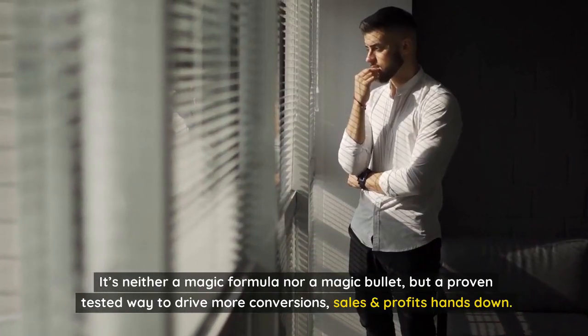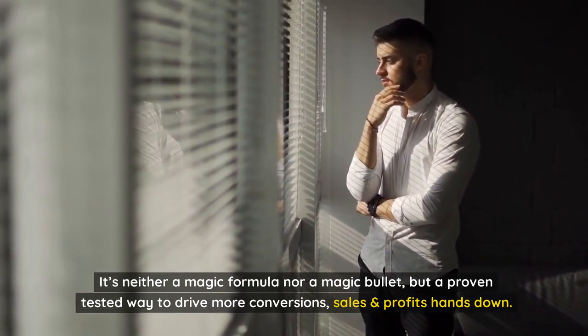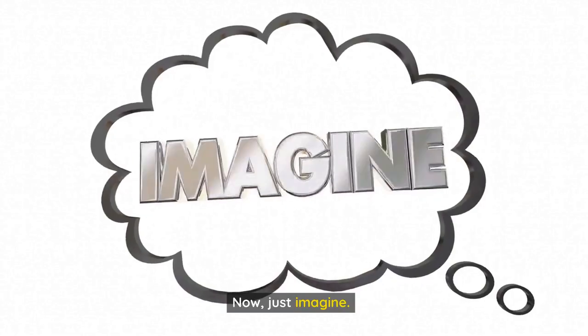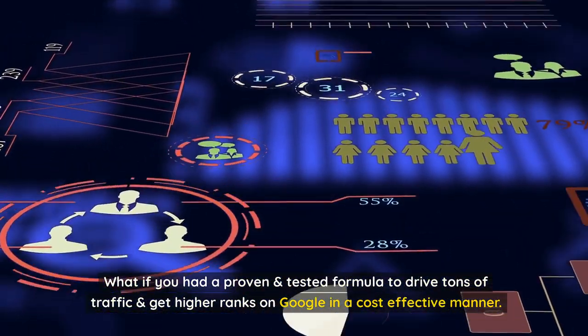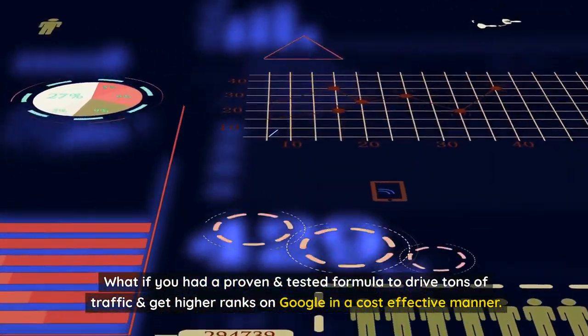It's neither a magic formula nor a magic bullet, but a proven, tested way to drive more conversions, sales, and profits hands down. Now, just imagine — what if you had a proven and tested formula to drive tons of traffic and get higher ranks on Google in a cost-effective manner?